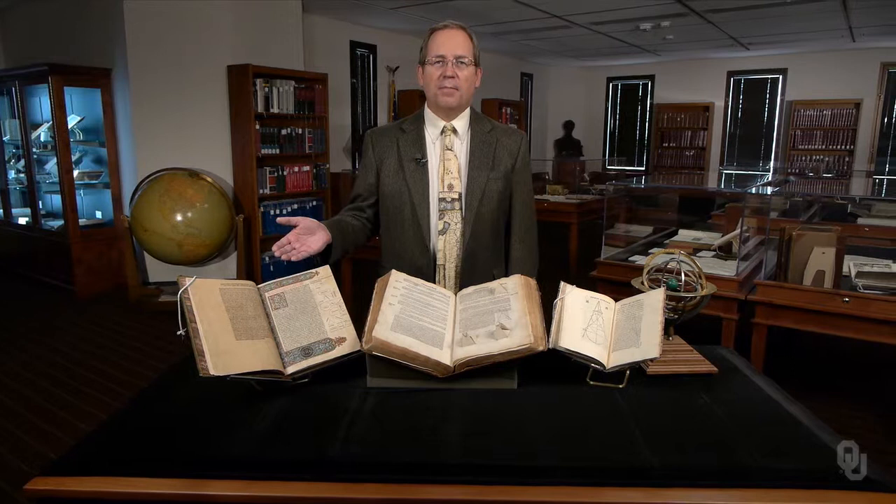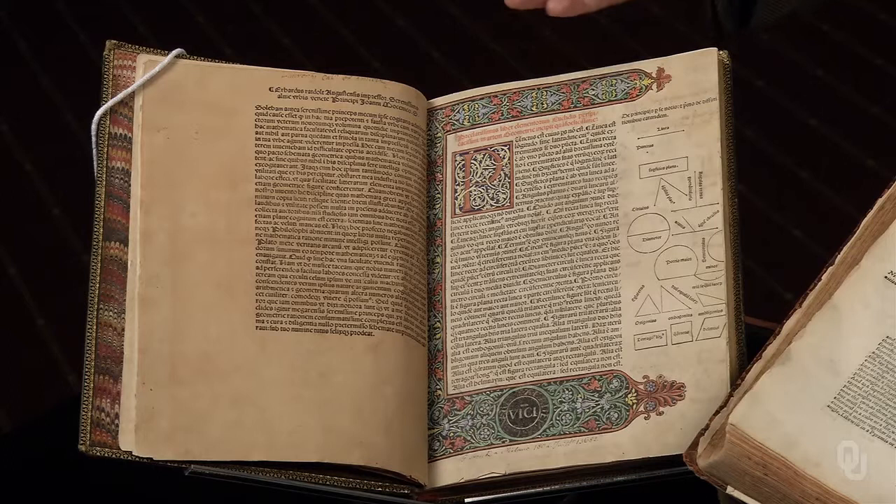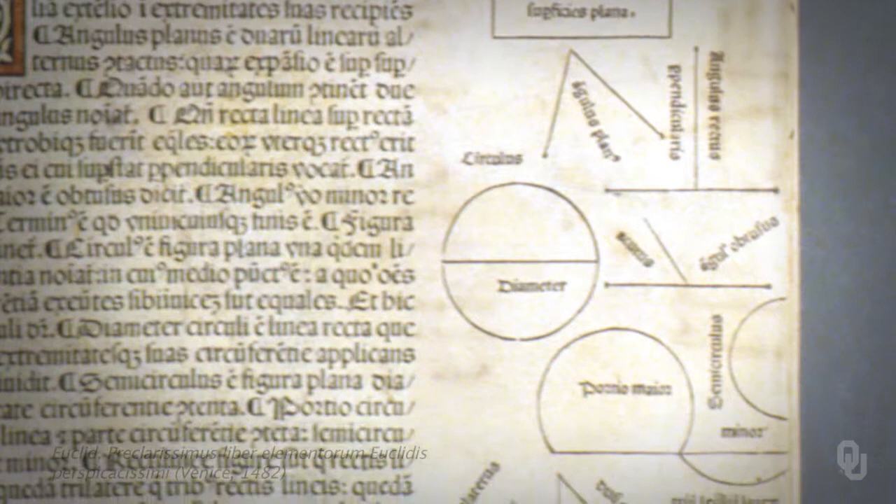This is the first printed edition of Euclid's Elements of Geometry, published in Latin in 1482. The beautiful woodcuts are hand colored in this copy. The text of the first page was printed in both black and red ink. The geometrical diagrams were quite difficult to prepare.